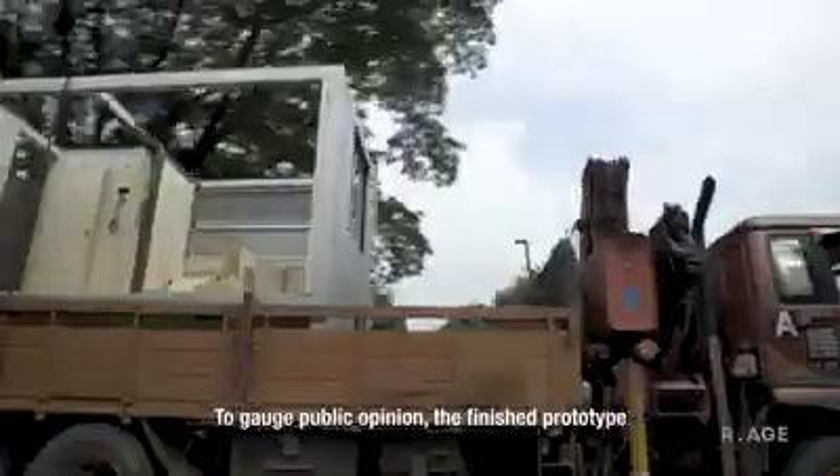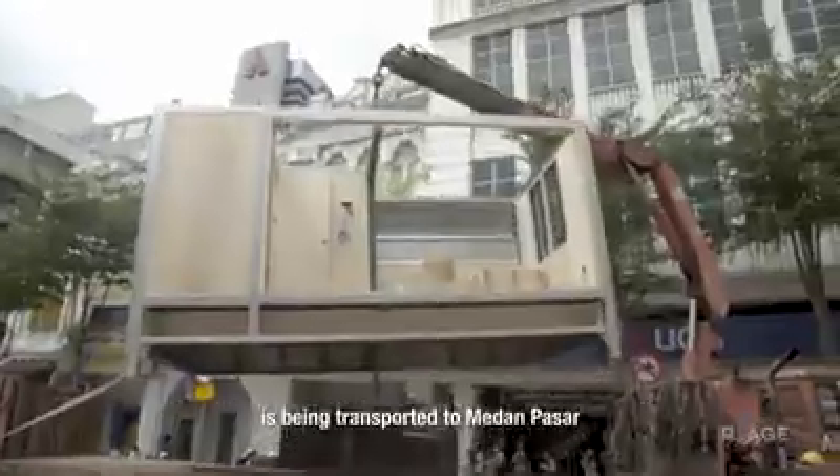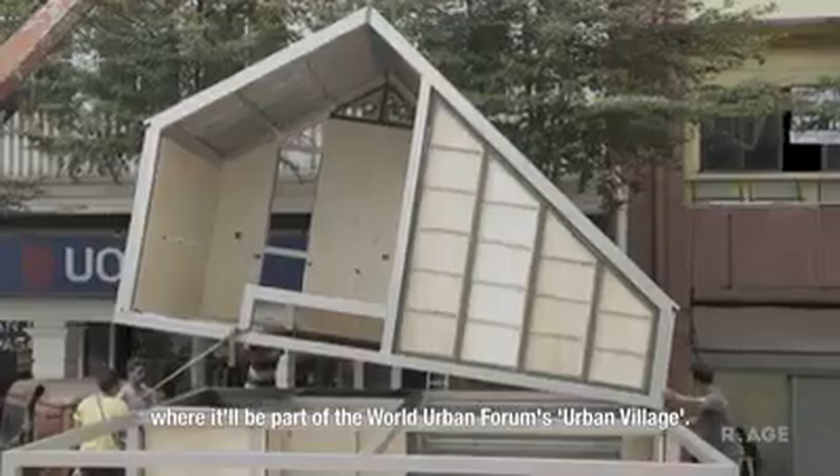To gauge public opinion, the finished prototype is being transported to Medanpasar, where it will be part of the World Urban Forum's Urban Village.